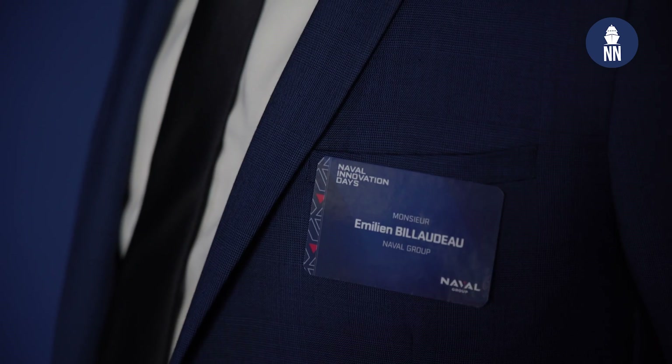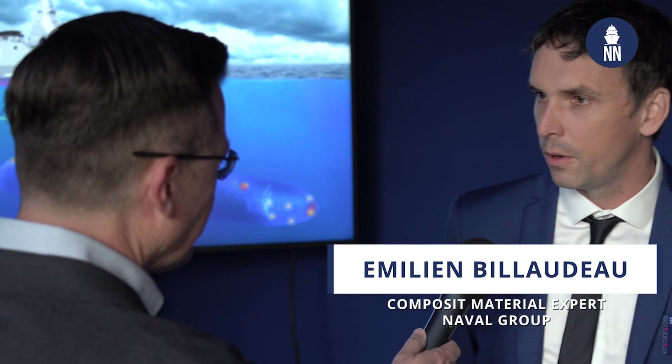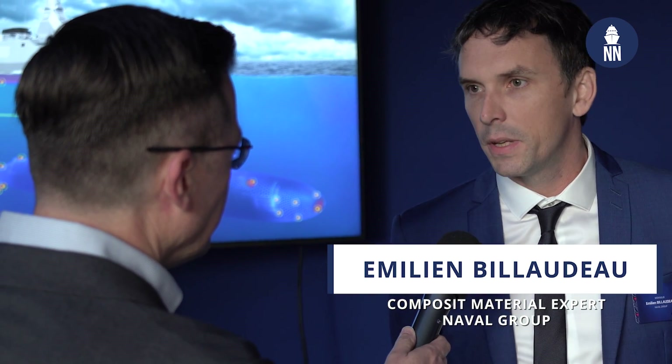Good morning, can you please introduce yourself? Good morning, I'm Emilien Biodot, I work at Naval Group Research Center as a composite material expert.